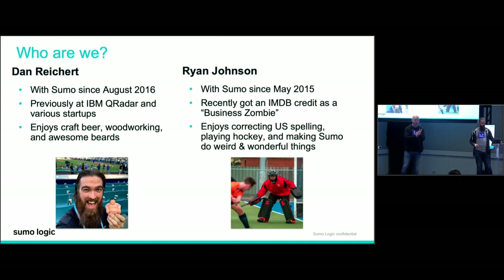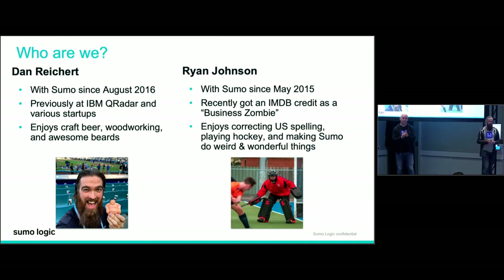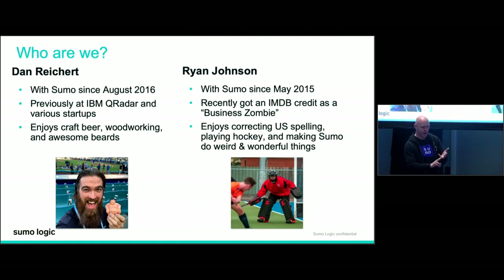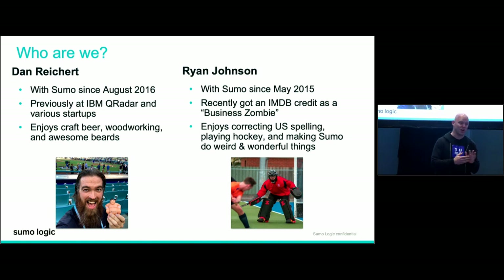Hi, Ryan Johnson. I look after the technical field team out of India, New Zealand, Japan, and Australia — a wide area, about 10 of us. I've been playing in the logging space for probably about 10 or 11 years, and in troubleshooting for about 20 years. I recently got an IMD bead credit as a business zombie — look it up. I'm loving my Sumo journey and I like making the platform do things it was never designed to do, which we're going to show you shortly.